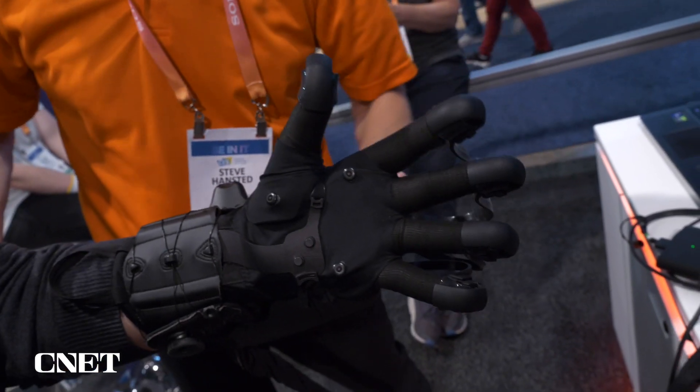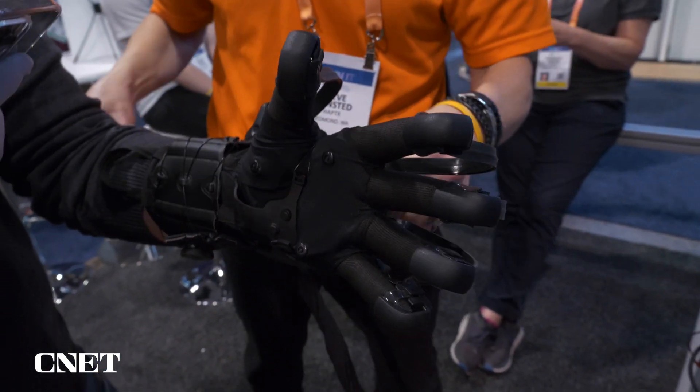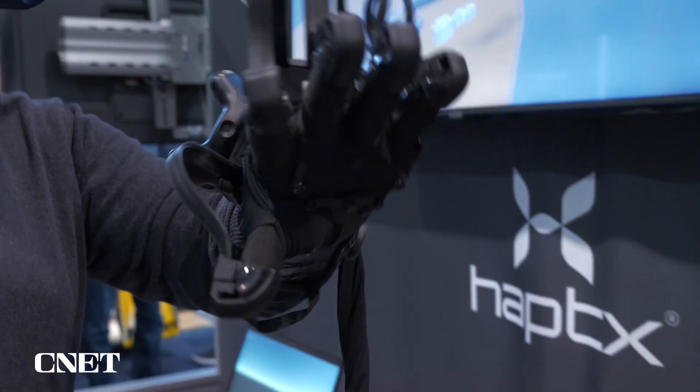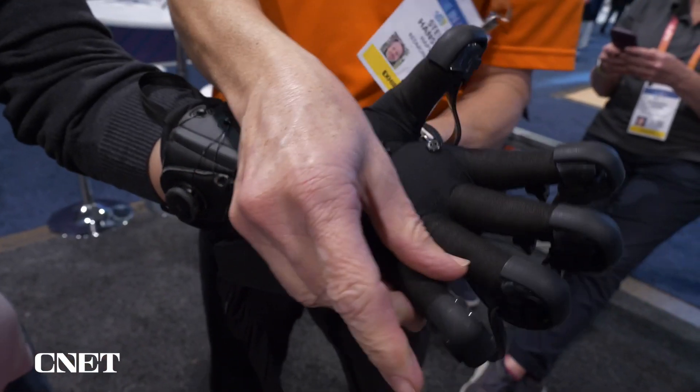They use a technology called microfluidics that actually puts air into little bladders that go up into your fingers, and also have cables that pull back with a resistance of up to eight pounds. There are apparently 133 different sensors in each hand that give you a sense of pressure.